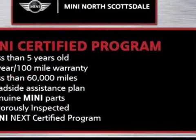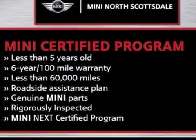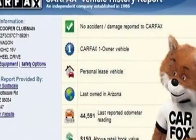Additional options for this vehicle include power steering, CD player, leather steering wheel, and driver airbag.